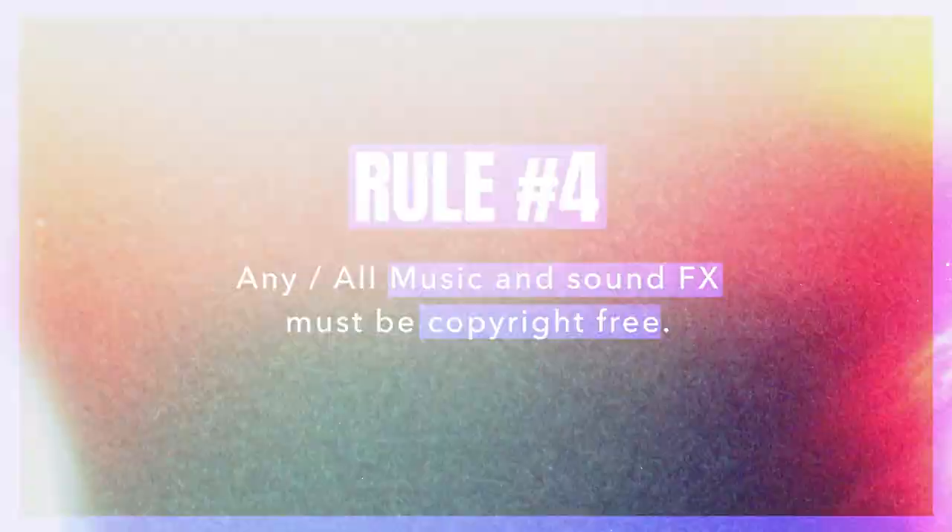Rule number three is the length. We are looking for a 30 to 60 second commercial. Whether you go the cinematic route or the 9x16 phone route, both entries must be at least 30 seconds and no longer than 60 seconds.